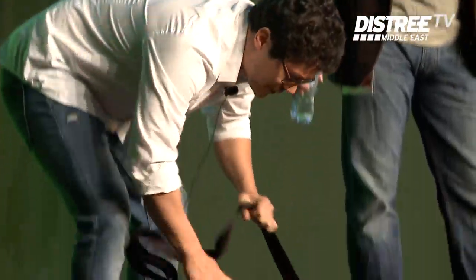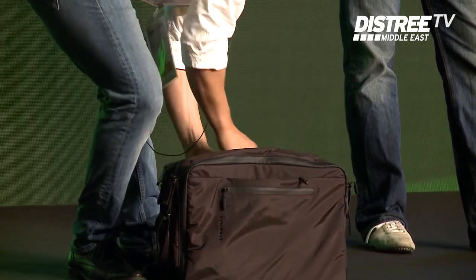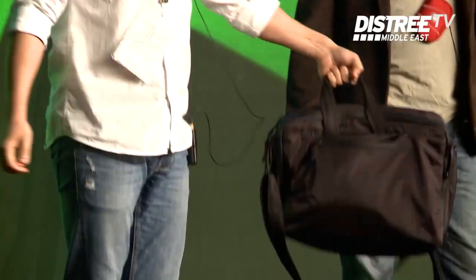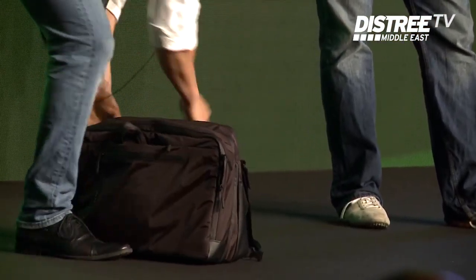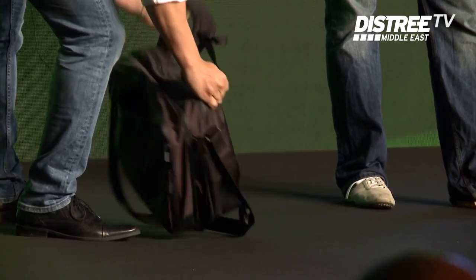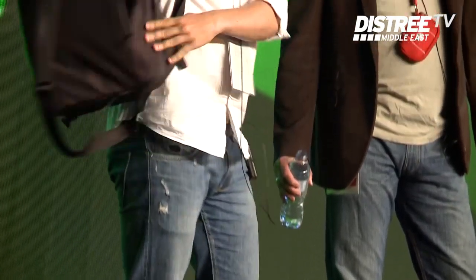Another thing that's interesting: you can carry it as a sling. It's very difficult to describe everything in 60 seconds, but you can also carry it as a handbag like this, and the third option is to use it as a backpack.